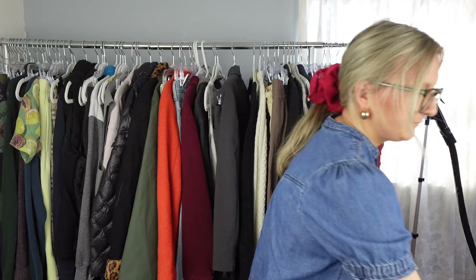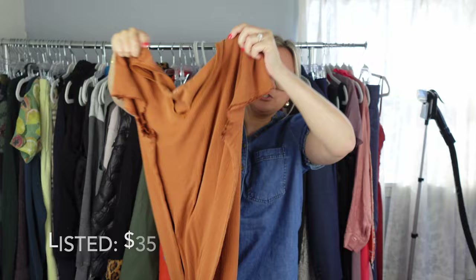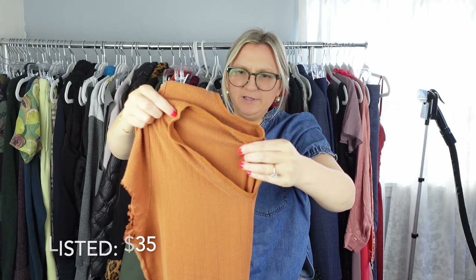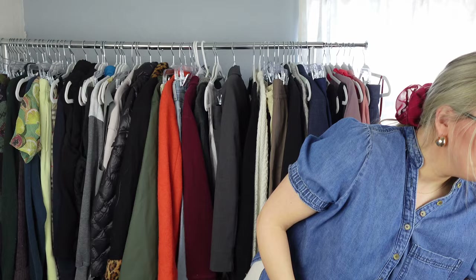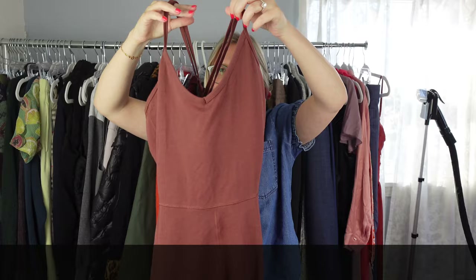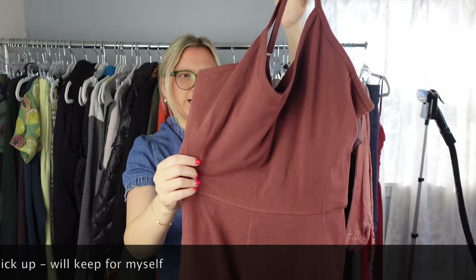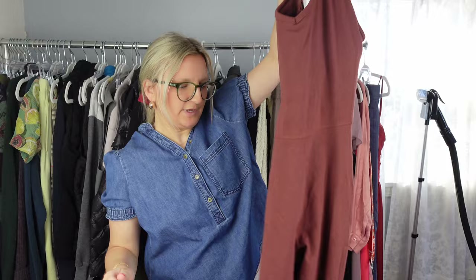Next I have this Garnet Hill long midi or maxi length shirt dress — I feel like this brand is pretty good. I like never pick up Old Navy, but I picked this up just because it was a big jumpsuit. I feel like these are doing pretty well, and again it was just a bins price. It's a size large and in excellent condition. I was actually going to try it on and see if I liked it, but yeah, I feel like this will sell eventually.